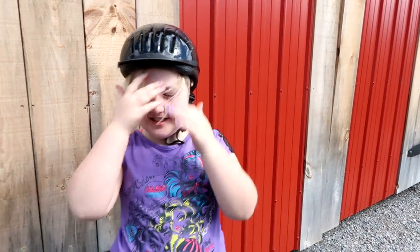Hi guys, it's Sophia! I know you guys have been waiting — here's my barn routine video.